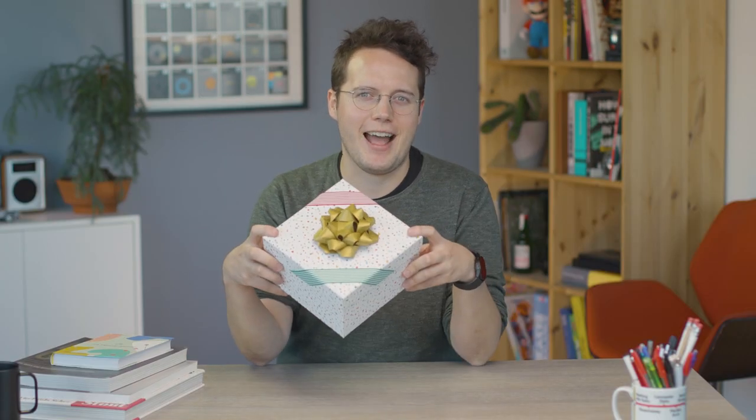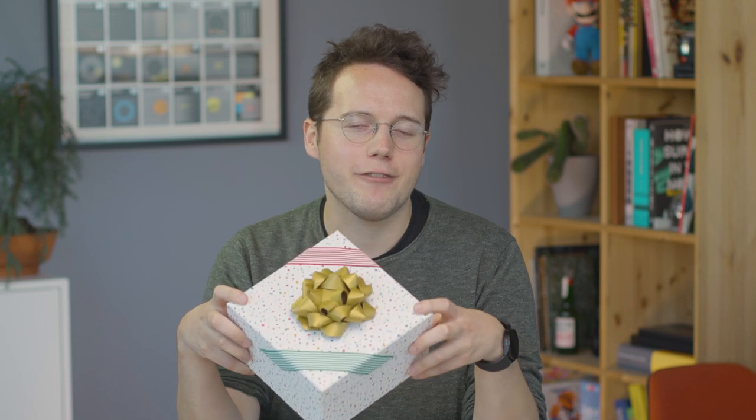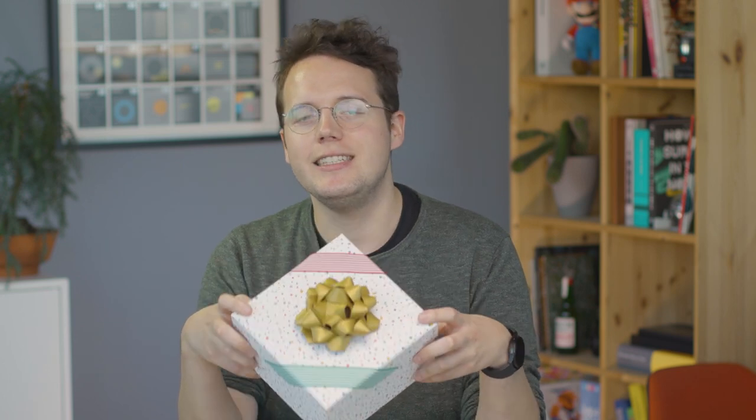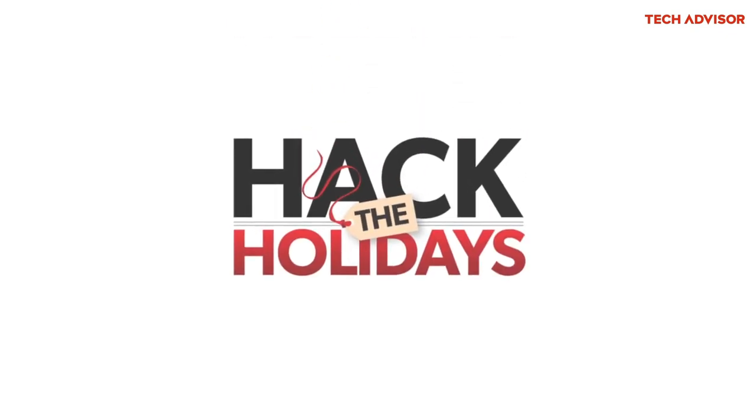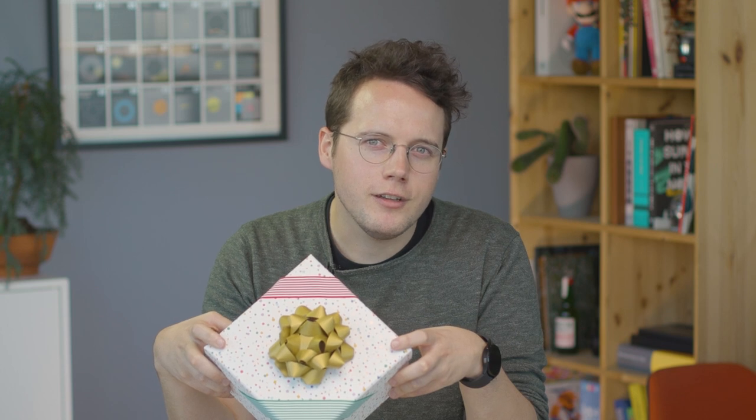Let's face it, iPhones are great, but absolutely everybody has one. So if you want something a little special, something that's maybe going to stand out from the crowd, you've got to look somewhere else from Apple these days. The good news is, the phone I have in this box is the phone Apple wishes it was ready to make. This is the phone that's going to make iPhone owners around you seething with jealousy. So what phone's in this box? Let's find out.